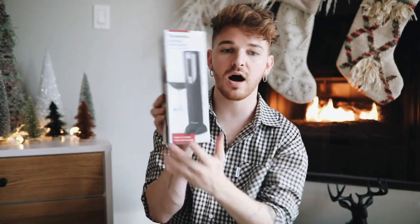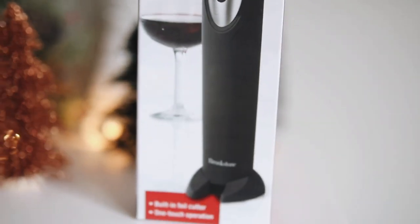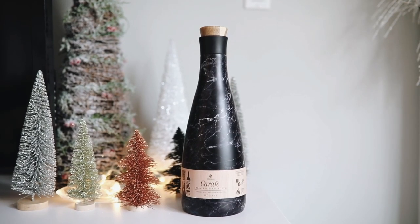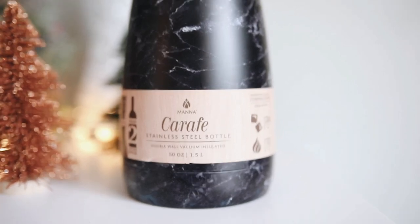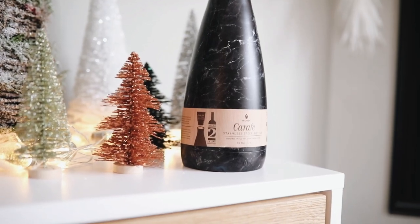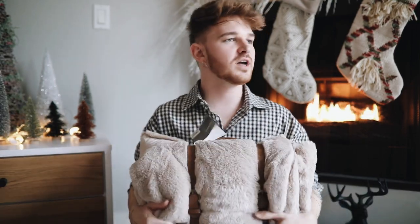I'm sure we all have that friend who loves wine — or it might just be yourself! I have a friend Hannah who really likes wine, so I got her these items. This is a Brookstone automatic wine opener — instead of doing it all yourself, this opens the wine bottle for you. It also comes with a little foil cutter for the top of the bottle. Then I also got her this stainless steel carafe with a plug cap — it's a black marble finish, which is why I got it. It's a really cute way to store your wine, and it's a perfect gift for a wine fanatic.